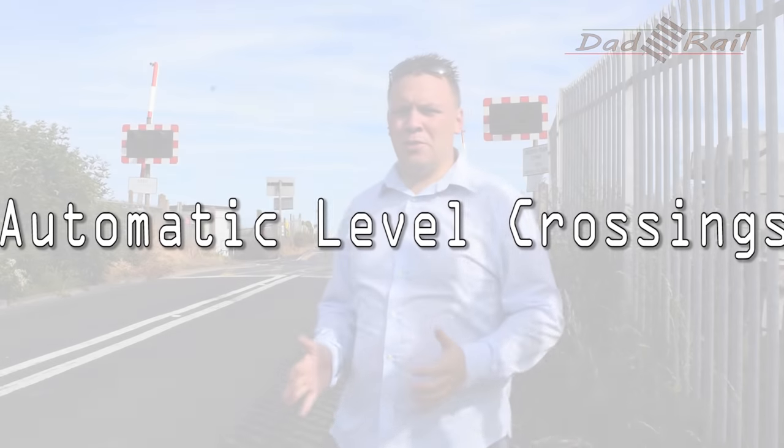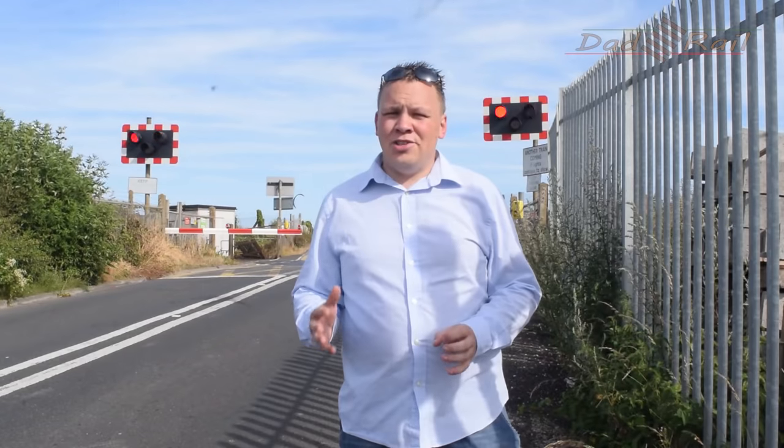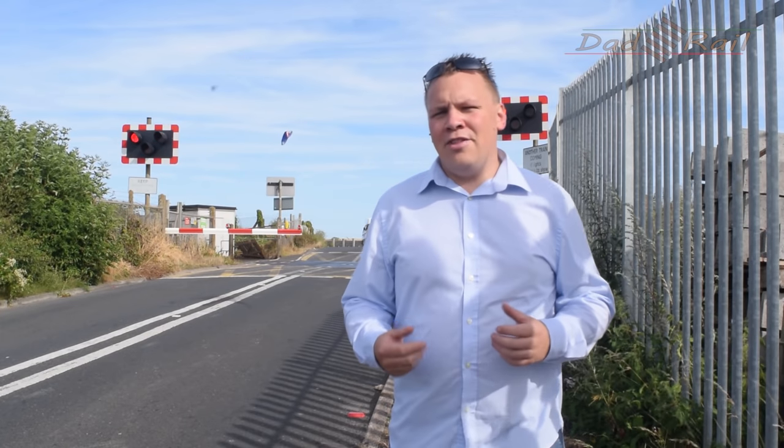The first type of crossing is what's known as an automatic crossing. Automatic crossings work by small sensors on the track known as treadles. When the train passes over the treadle, it starts the sequence which lowers the barriers. On an automatic crossing such as this one here, there are only barriers on one side of the road — on the entrance side — to stop cars becoming trapped on the crossing. Unlike controlled crossings, there's no physical check made to ensure the crossing is clear, so you're relying on motorists not stopping on or swerving around it.